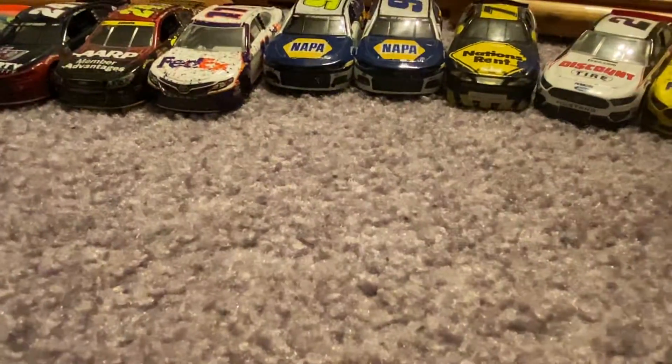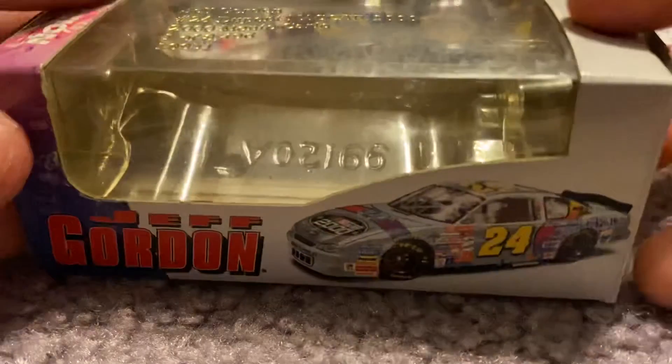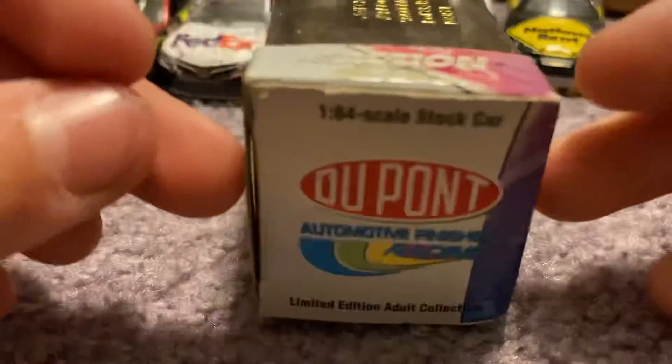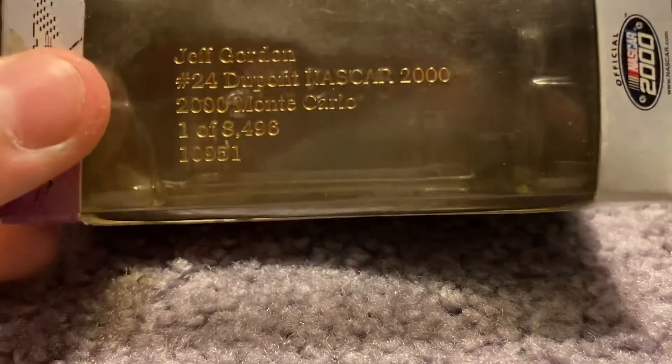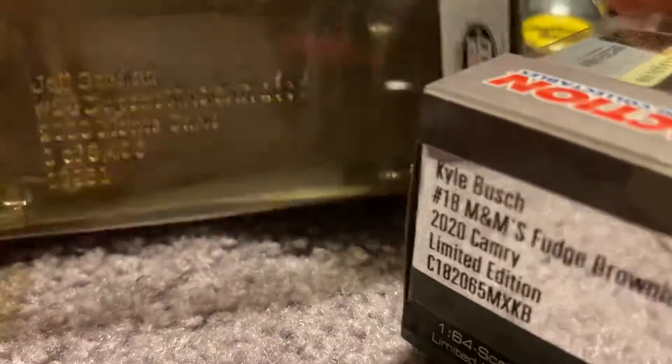Now we zoom back out and we will look at the box. I'm not going to go over the box, but I will just give you a quick turnaround of it. I definitely like the way they do it today more — where they do it on the side. I don't like it on the top, I like it on the side.